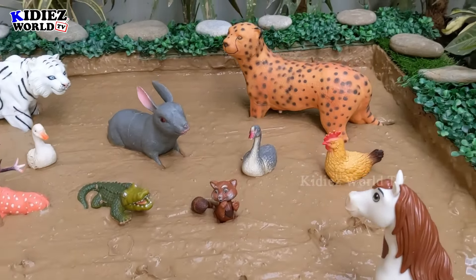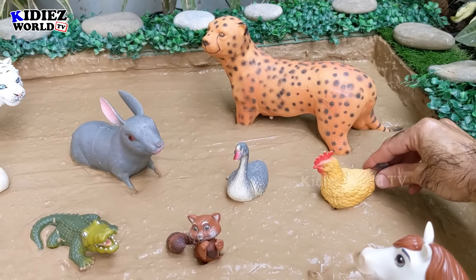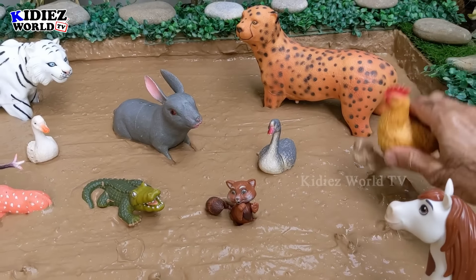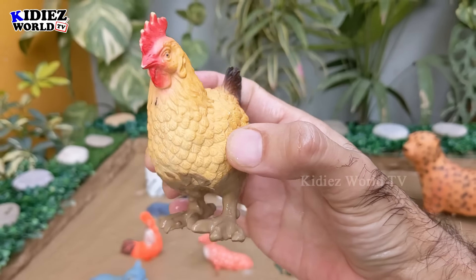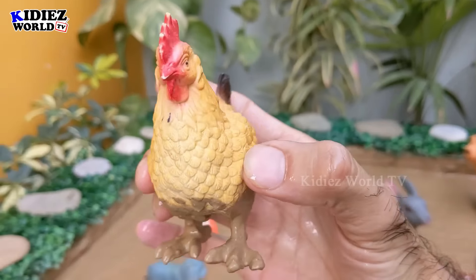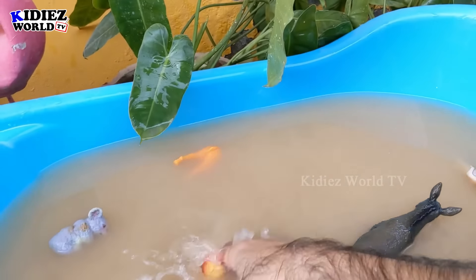The next one — let's go for this hen this time. That's a very cute and sweet little animal. Let's wash this hen.